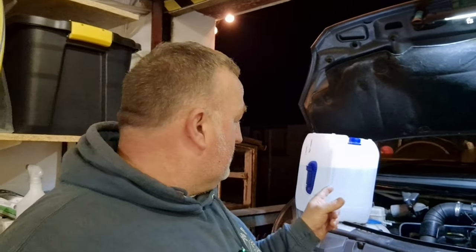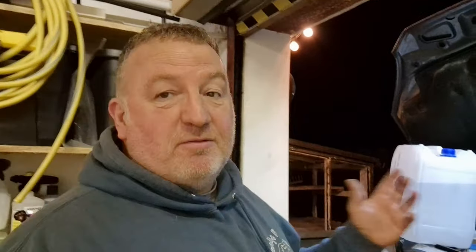This is one of the chores that I absolutely hate doing on my van - the AdBlue. It is probably the worst. It's in the worst position it could ever be in.